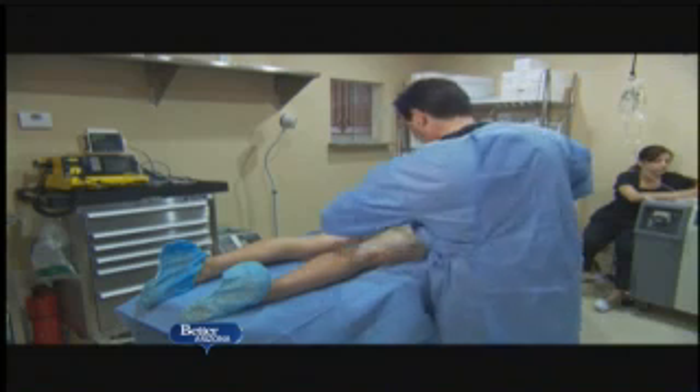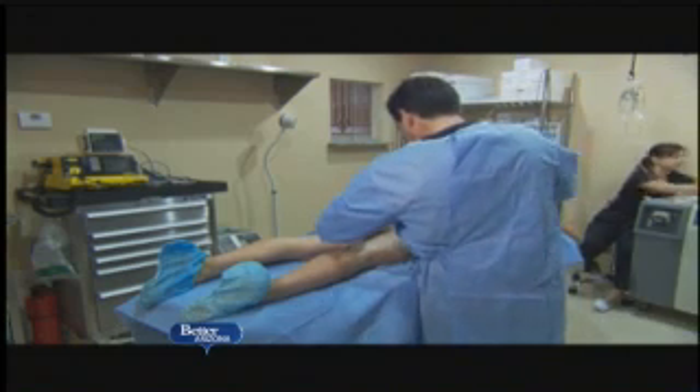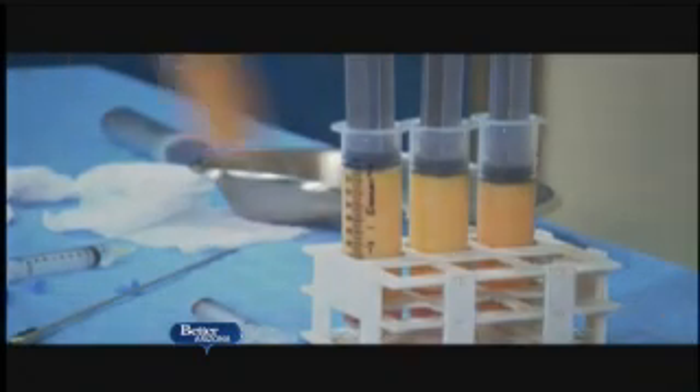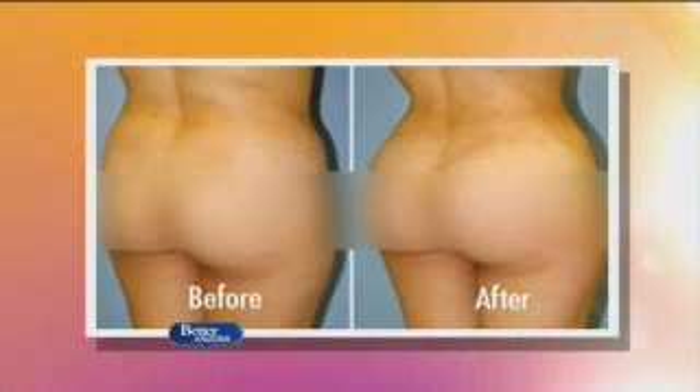Natural breast augmentation means that we do a liposculpture — let's say the abdomen and the waist. We harvest the fat with a special lipomatic device that gives us much better quality fat. And then we transfer it where the patient wants more volume or more shape. The most common areas for fat transfer are the buttocks and the breast.